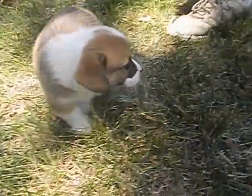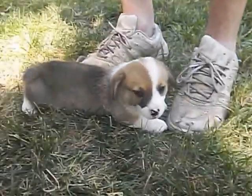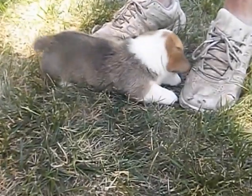Hello, this is Ziggy and he was born June 9th. He will be available on August 4th and he is a show quality corgi puppy.